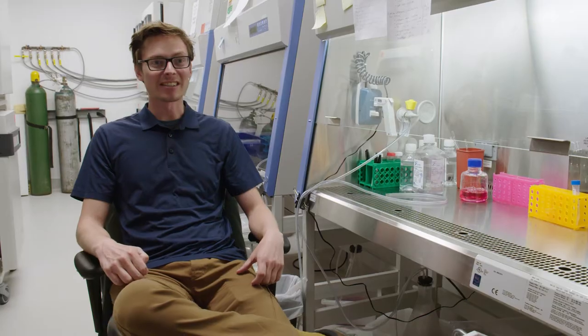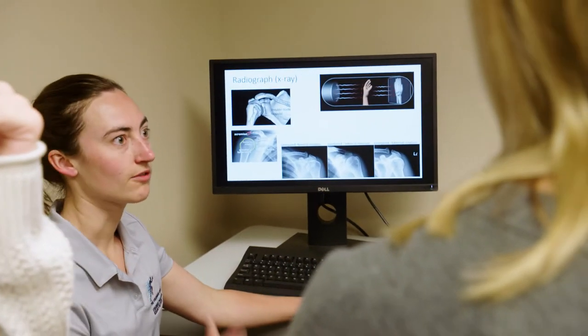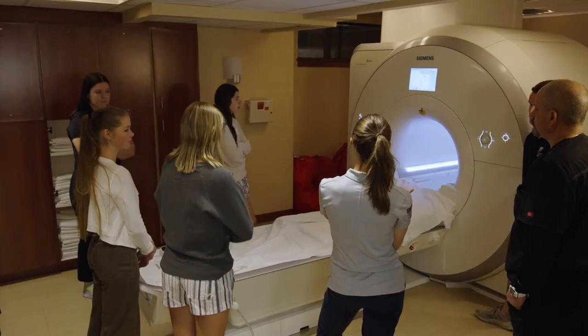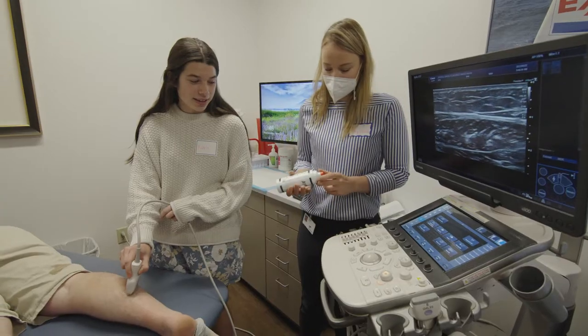It is day three of the Spry Summer Scholars program and the individual group activities are going strong. Today we've added an imaging lab where the kids are able to perform MRIs and also learn how to use an ultrasound machine.